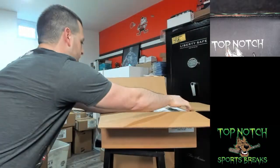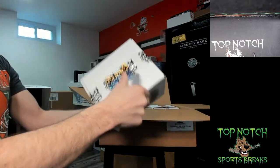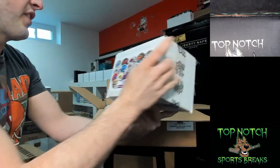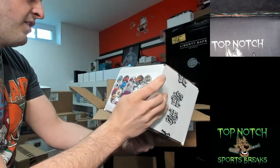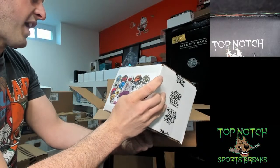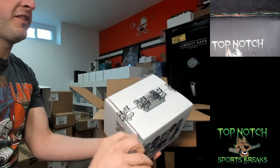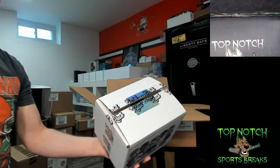Mini helmet number three — who's on the chasers for this? I know — oh, Mahomes! Barry Sanders, Randy Moss, Tom Brady — god, that Tom Brady one looks sick. Come on, let's get a big one!